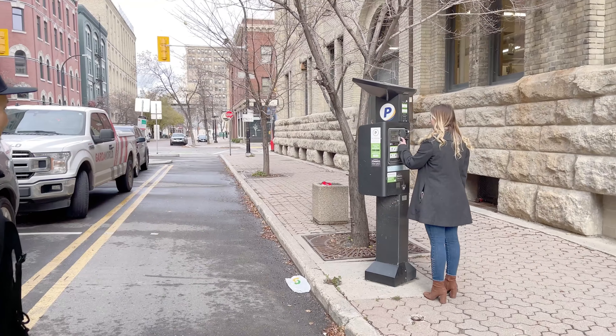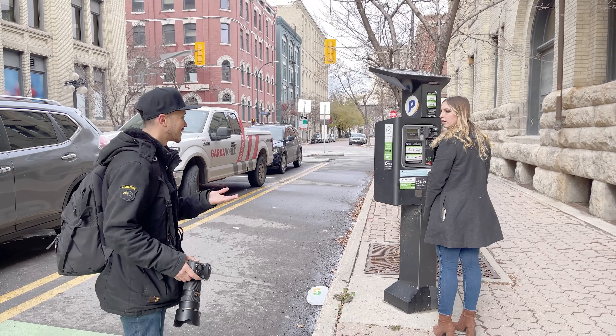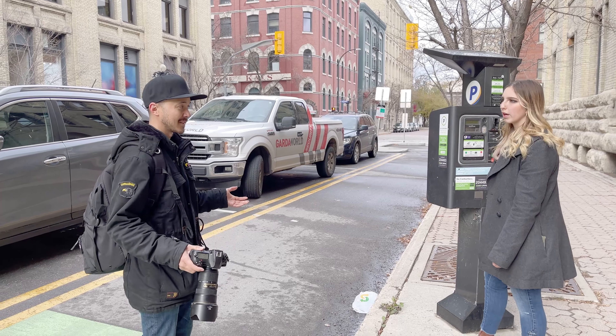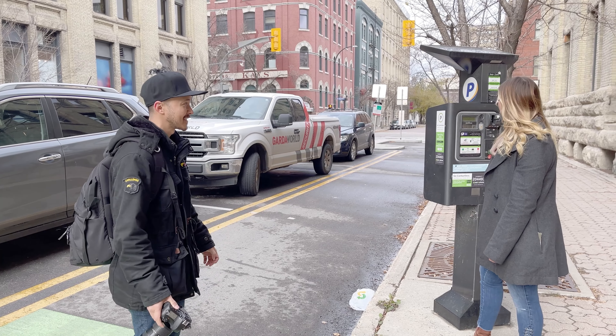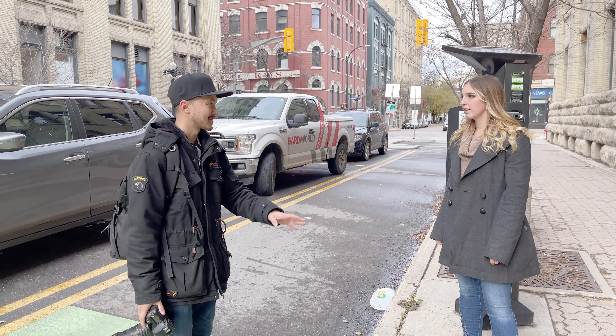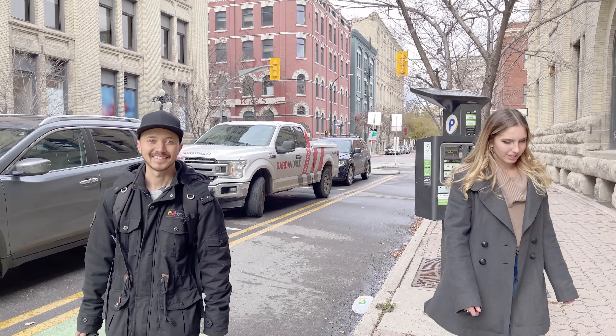Hey, excuse me, how's it going? So we're just filming a YouTube video and we're looking for a subject to photograph. Do you have some time to come photograph with us? Awesome! The location is pretty close to here, so let's just head over and I'll show you the spot.